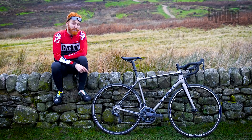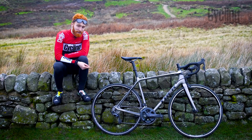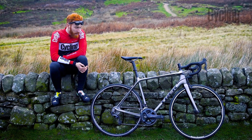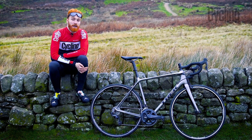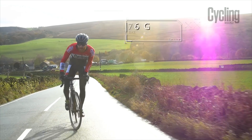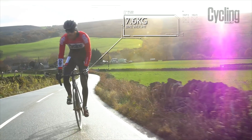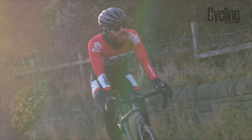This bike costs only £2,250 and it looks and feels every bit the GC frame. The frame weighs about 1,091 grams and on our scales the complete bike weighed in at 7.6 kilos, with a lot of room to make it even lighter as you wish.